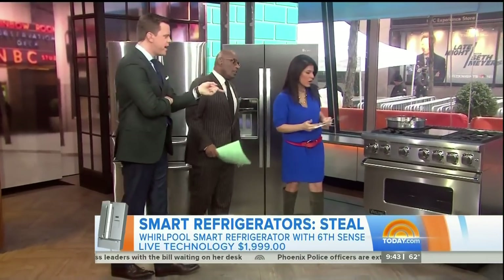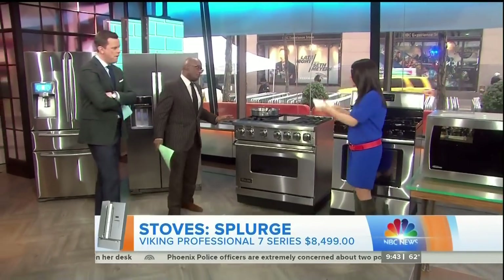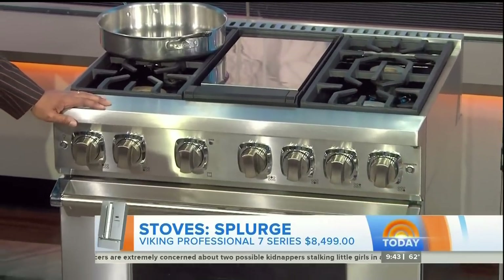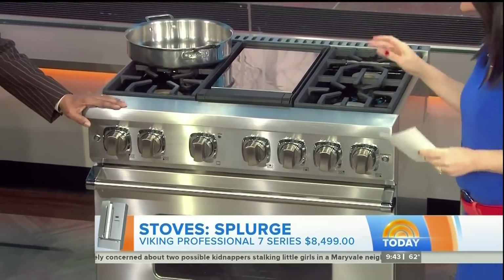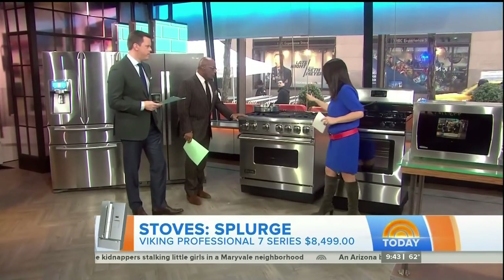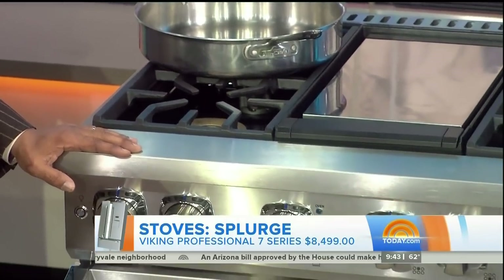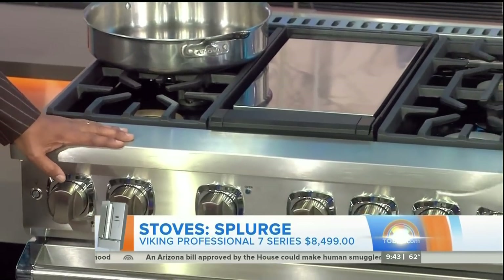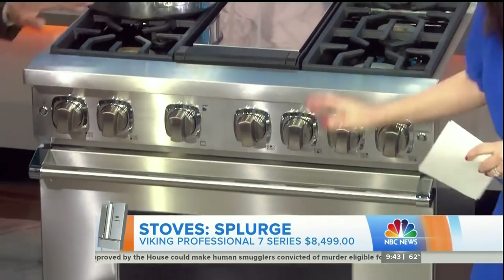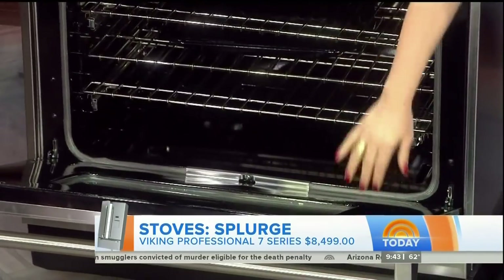Let's move over to stoves. Whenever you hear Viking, you think fancy and expensive — this is like the Ferrari of ranges. This is going to make you feel like a gold medalist in the kitchen. What we love about this is the amount of BTUs you get. The standard BTUs on these burners would be 7,000; this one has upward of 23,000. The heat that you're going to get on this thing is amazing — this is professional grade.